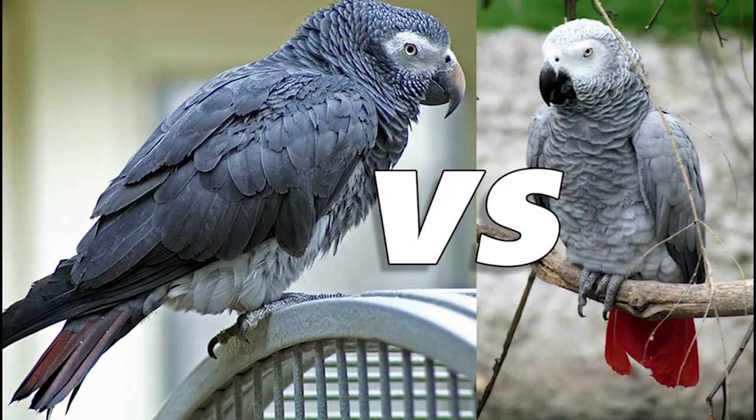Now let me get into the differences between the two subspecies. The major difference is size — the Congo African Grey is quite a bit bigger than the Timneh African Grey. The Congo also has a really bright red tail, while the Timneh has a little bit less red in its tail; it's more of a dull red.